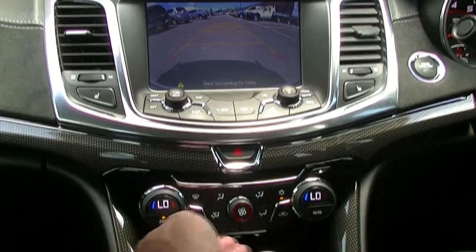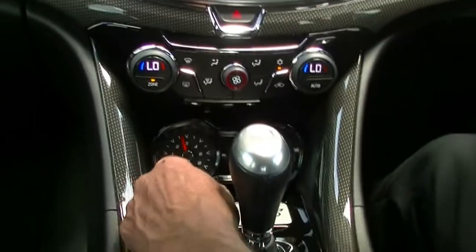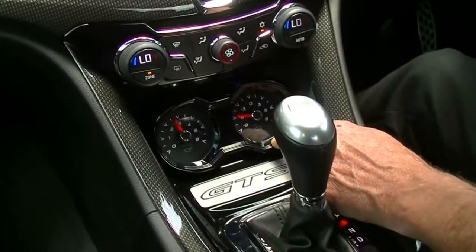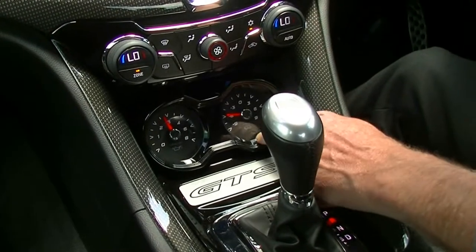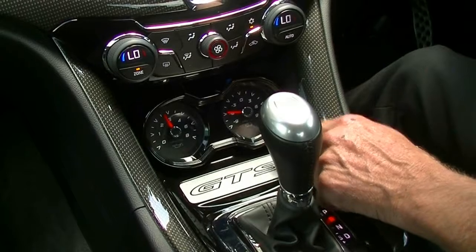Dual zone climate control air conditioning controls here. And then down below that we've got an oil temperature and oil pressure dials just there.